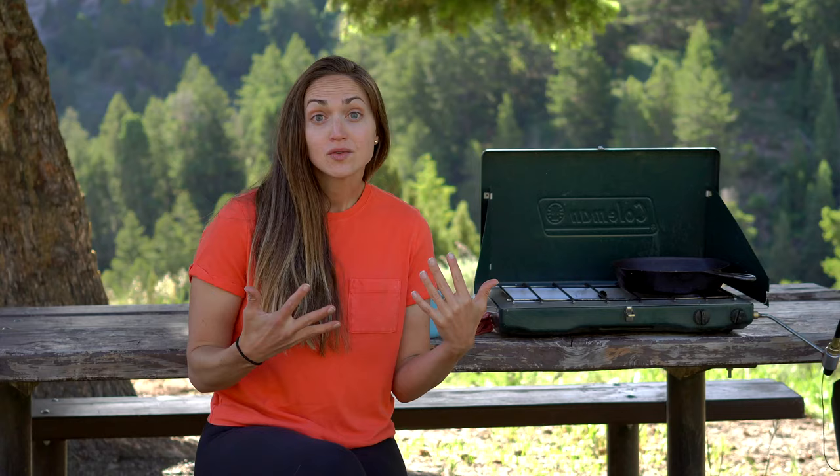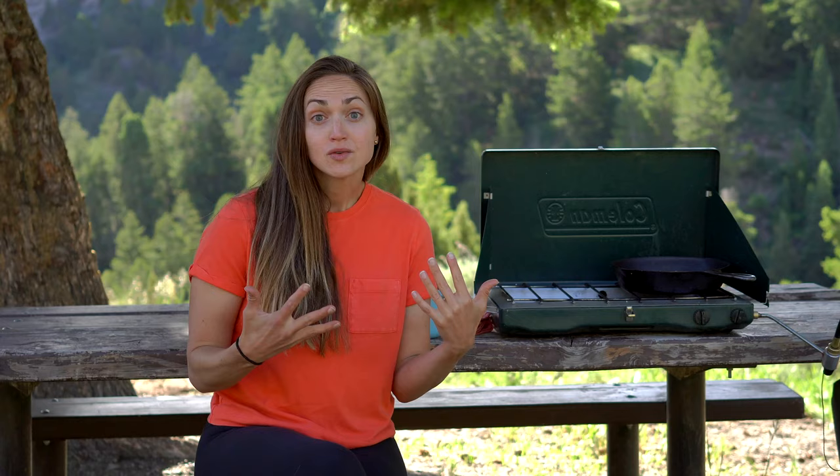Number one is just good old classic scrambled eggs, with either some toast or some bacon on the side. I like to throw some spinach and some cheese in there, so of course you can vary it up however you want. Just putting some eggs in the cooler is always one of our go-to breakfasts because it's a good amount of protein, some fat, and it really fills me up for the day.